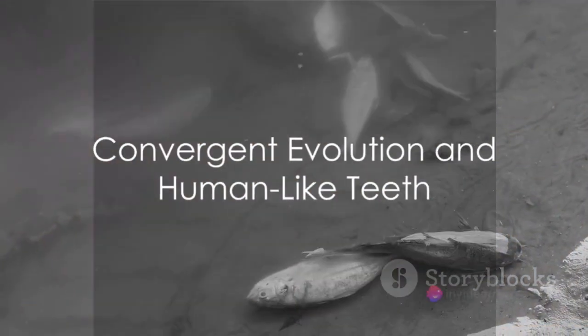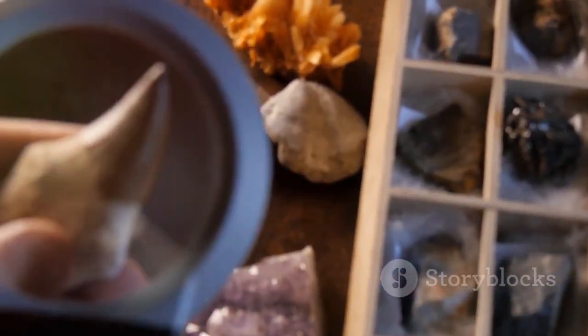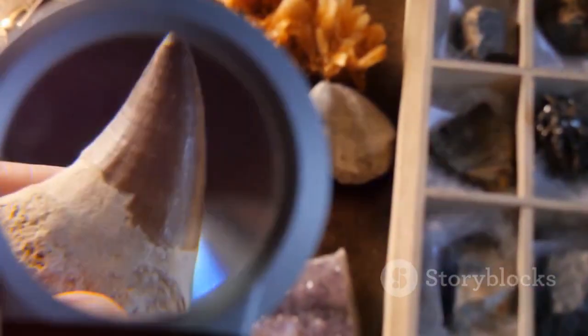The presence of human-like teeth in these fish isn't a random occurrence but a result of convergent evolution. This fascinating phenomenon occurs when unrelated species develop similar traits due to similar environmental pressures or dietary needs. In this case, the need for effective tools to process food has led to the evolution of teeth that strikingly resemble our own.